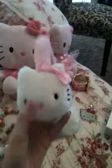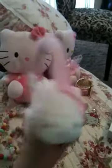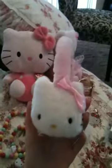And then I have these really cute Hello Kitty earmuffs. I got these at Claire's and I think they were only like $12.